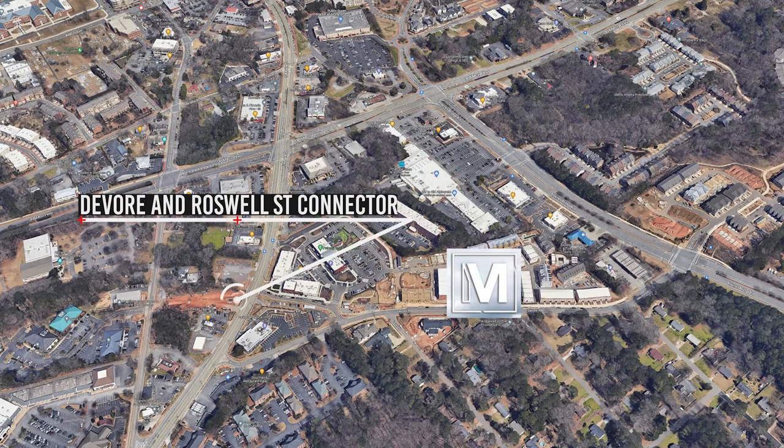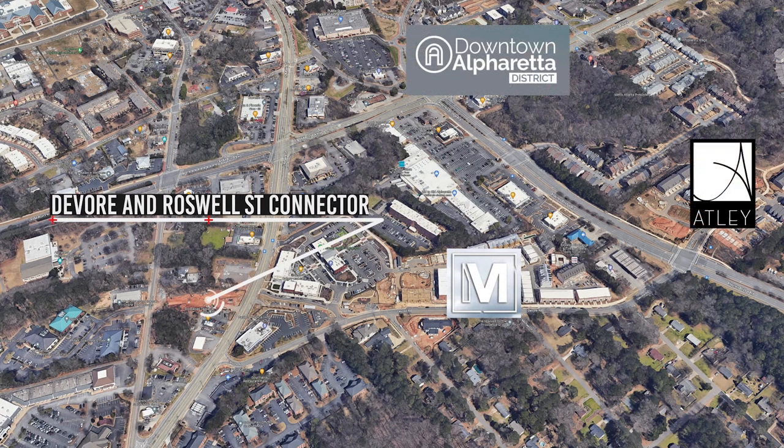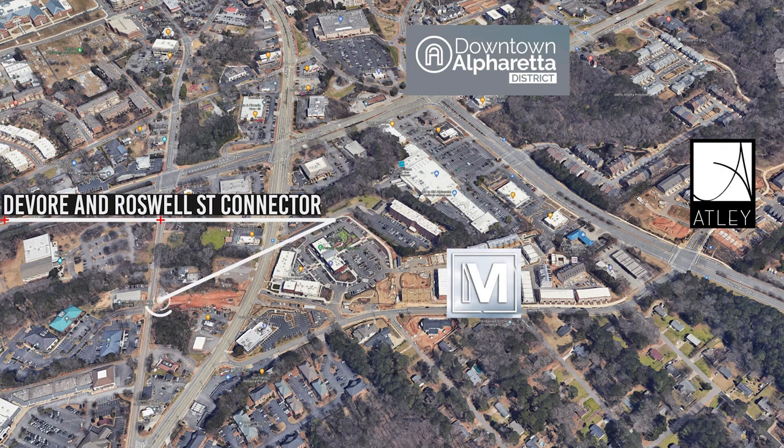So when I came in here today off DeVore Road, I saw a lot of construction. What's going on with that? Yeah, so here on DeVore Road, right where the Maxwell sits, they're actually doing a connector down to Roswell Street. Roswell Street is right behind Main Street — it has a whole other avenue full of restaurants. It's actually where the Taste of Alpharetta is.